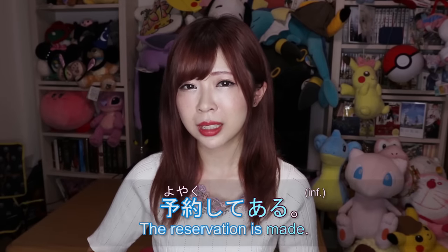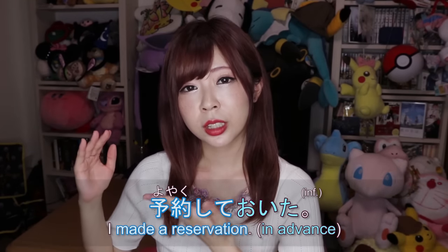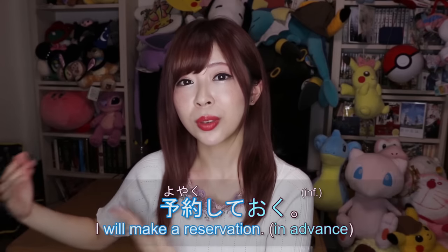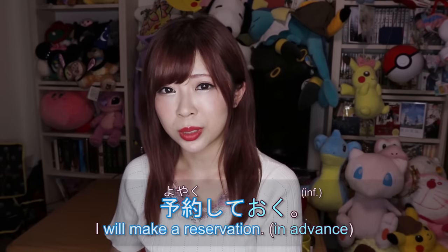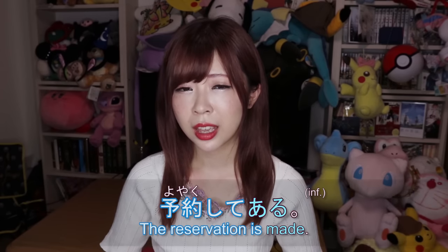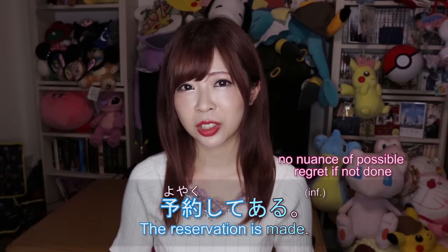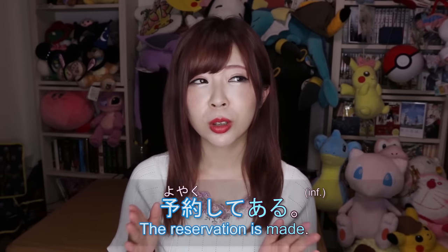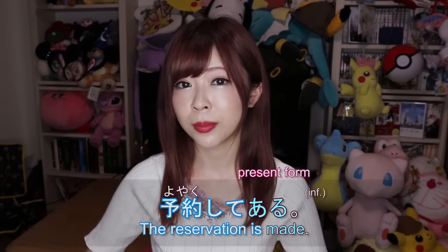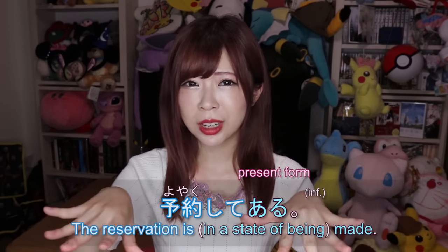Instead of 予約しておいた, you could say 予約してある, which means 'the reservation has been made' or 'I've already made a reservation.' The difference is that 予約しておく gives the nuance of doing something for the future — for example, so you can get into the restaurant — whilst 予約してある just focuses on the result or state after the reservation was made, without the nuance of doing it for a specific purpose.